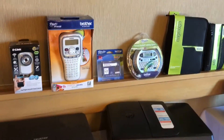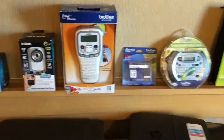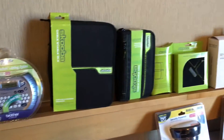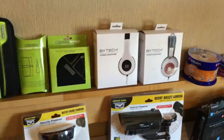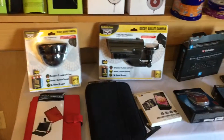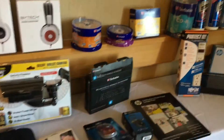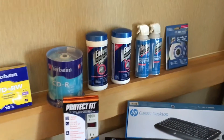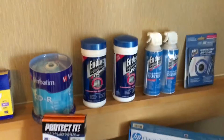A full relationship with Brother labelers, connectivity cases, Verbatim — we're a major distributor in the storage market — HP accessories, cleaning solutions under the national brand N-Desk.